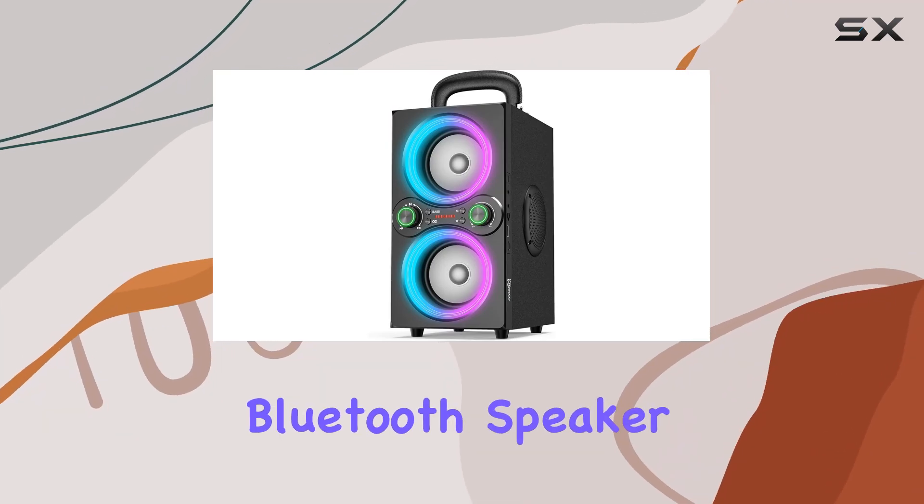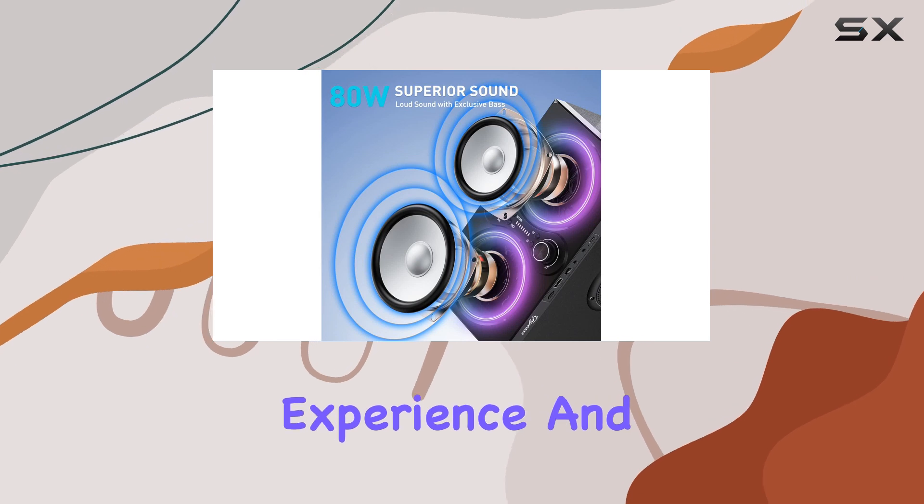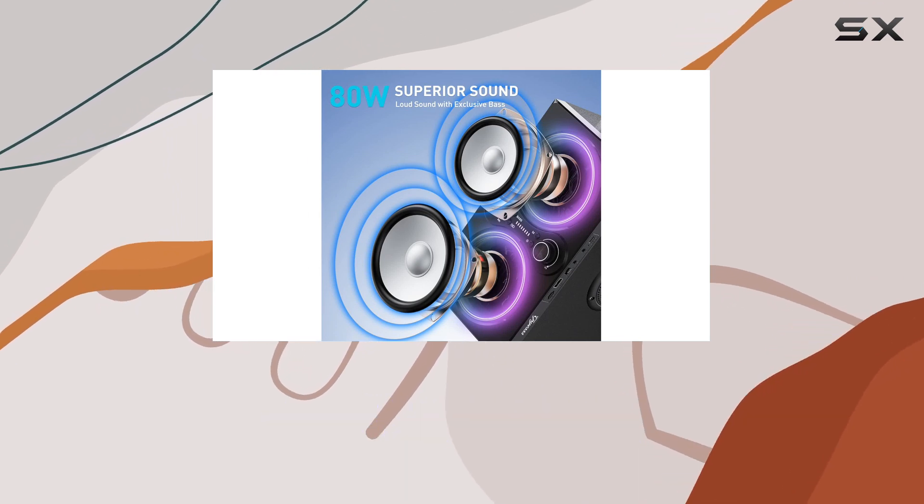The T-Pi-S Bluetooth speaker is an impressive device that delivers an immersive audio experience and is perfect for creating a party atmosphere.